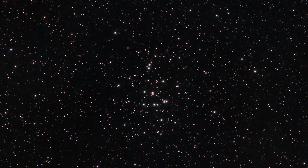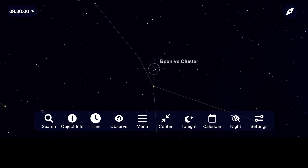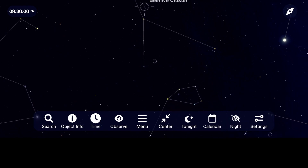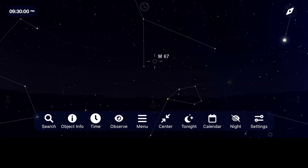Right down from the Beehive Cluster is our second deep sky object this month, M67 — another open cluster. You probably won't be spotting this one with the naked eye like the Beehive, but it's still a beautiful collection of stars with a pair of binoculars and a telescope.